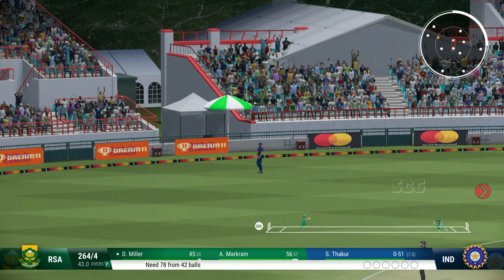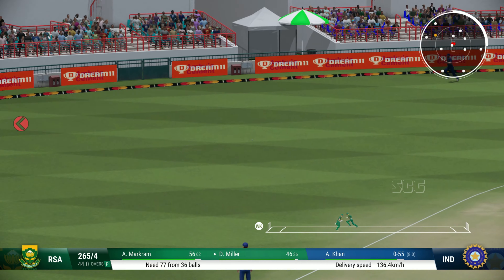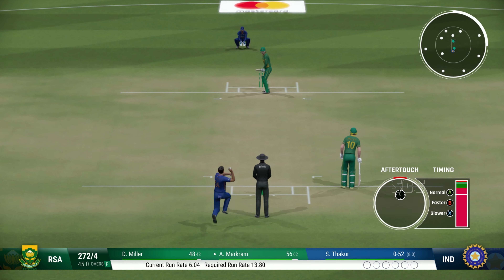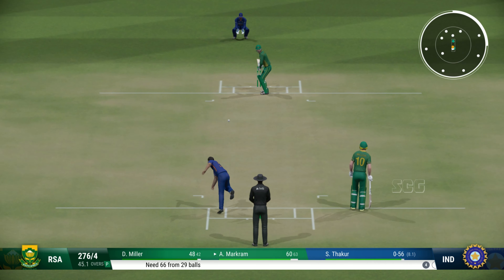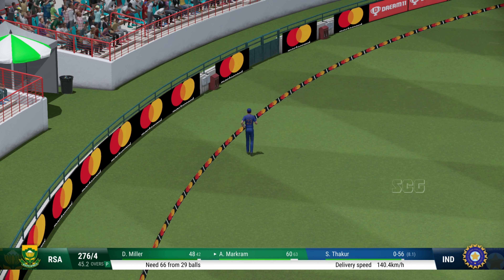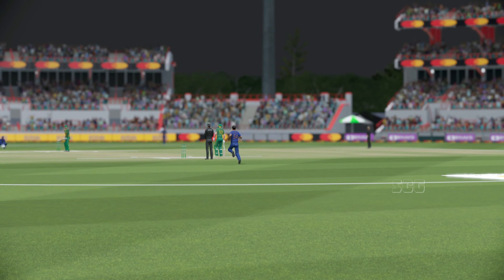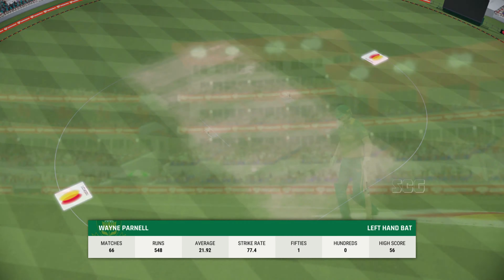Nicely fielded on the boundary — there'll be one. Yes. Nicely fielded on the boundary. Yes, twofold — got what it deserved, just move on. Oh my word, what a catch! The hang time on that one. Starting to get really interesting now — that's the fifth wicket.